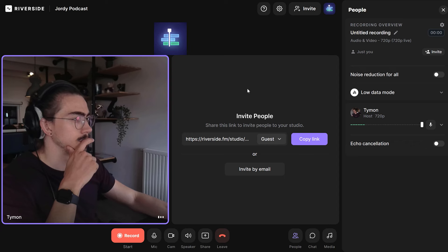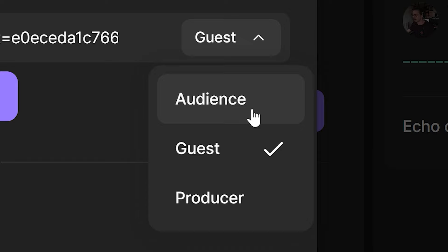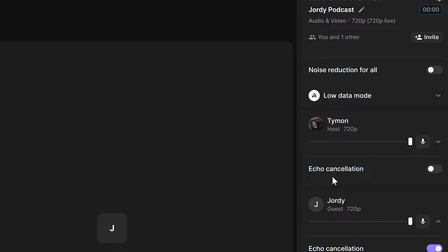Everything is ready and it's time to invite your guests to the podcast. You can simply do that on the top by clicking Invite — via email or by sending them a link. With the drop-down menu, you can select a role. If you have an audience watching, they will not be recorded unless you call them into the podcast. You can also invite a producer to watch from backstage to make sure all your settings are correct, and they also won't be recorded.